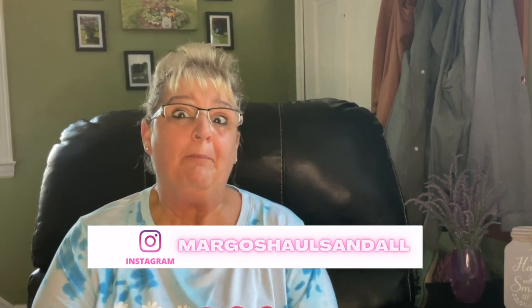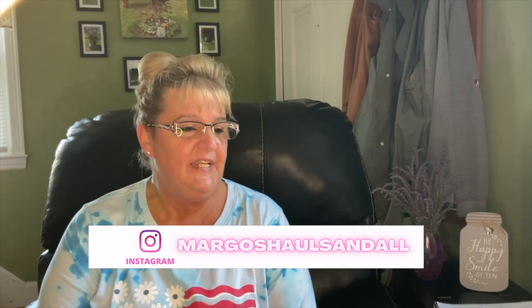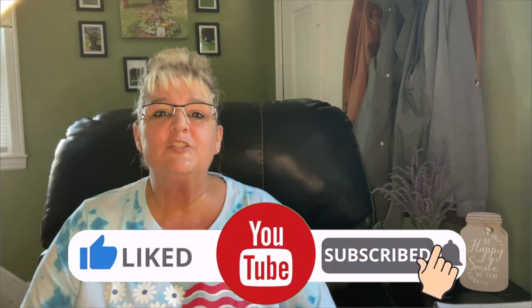Hello everybody and welcome to another Dollar Tree haul with me Margo. Today I have a big Dollar Tree haul — it's huge I should say. This is from multiple stores, and at some point in this video I will be giving you guys the rules for my 400 subscriber giveaway, so stay tuned for that. Please don't forget to like, comment, and subscribe.